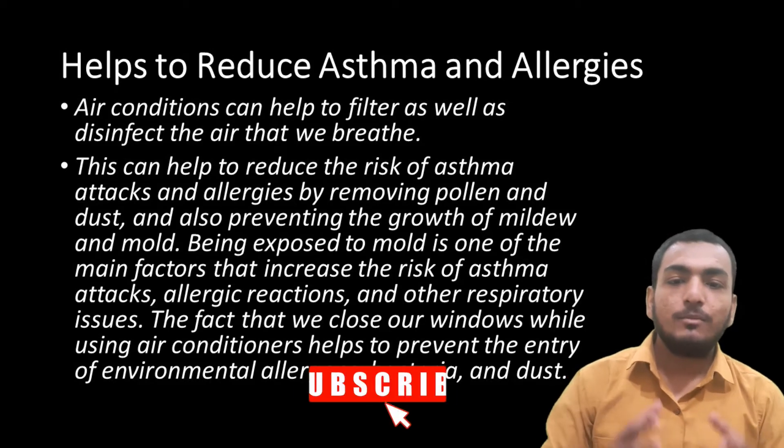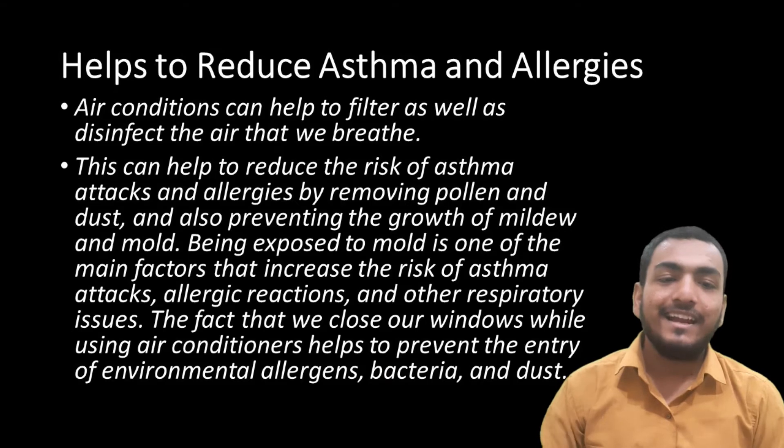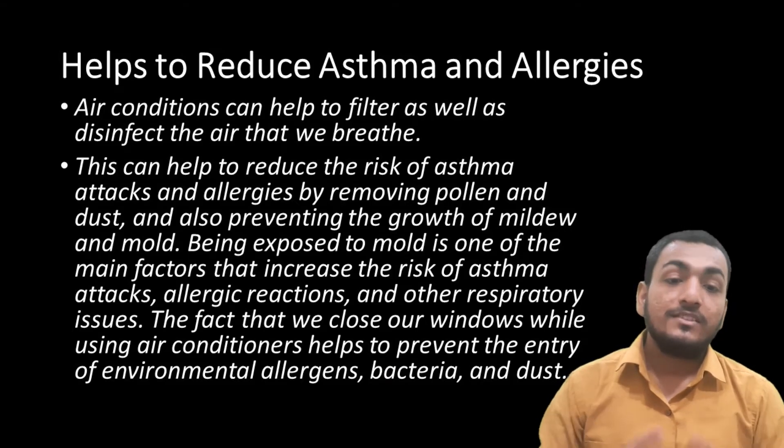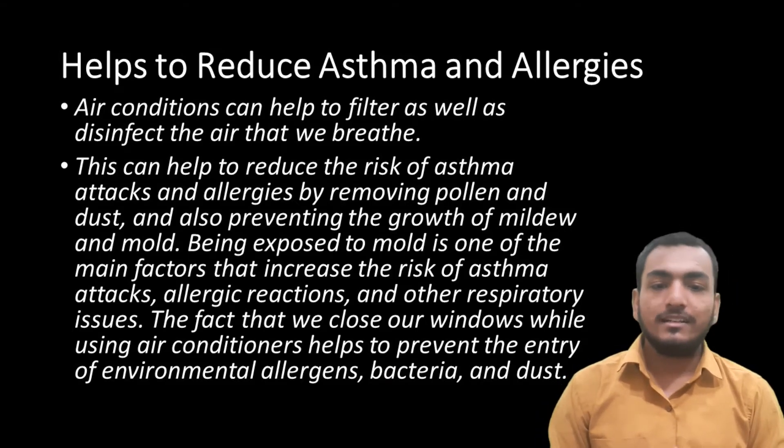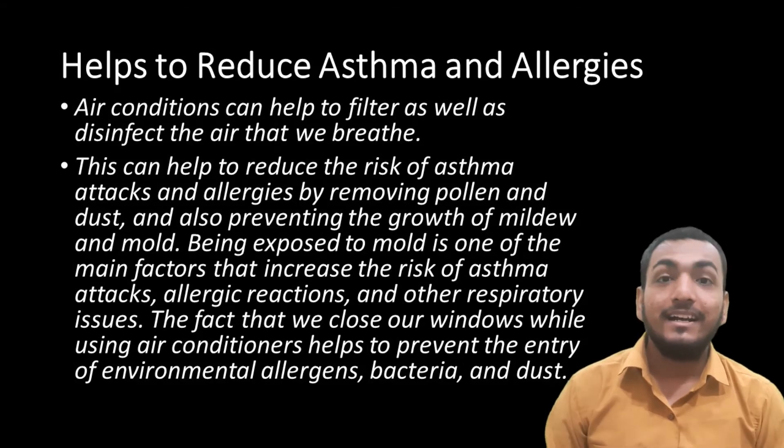Being exposed to mold is one of the main factors that increase the risk of asthma attacks, allergic reactions and other respiratory issues. The fact that we close our windows while using air conditioners helps to prevent the entry of environmental allergens, bacteria and dust.